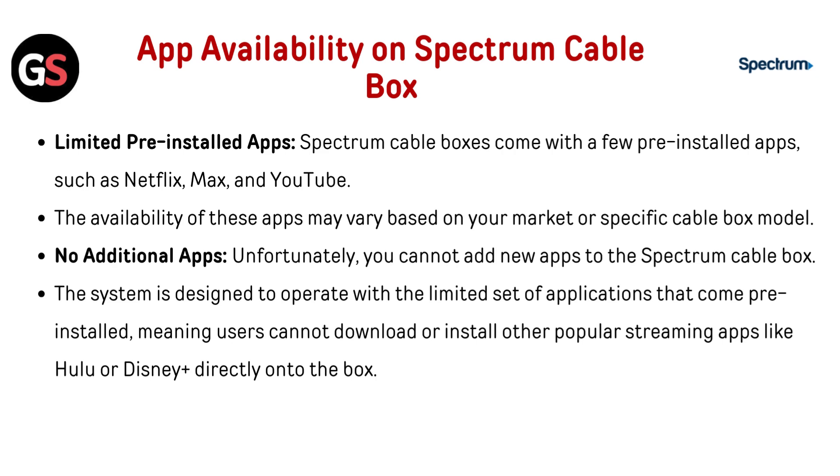App availability on Spectrum cable box: limited pre-installed apps. Spectrum cable boxes come with a few pre-installed apps such as Netflix, Max, and YouTube. The availability of these apps may vary based on your market or specific cable box model.